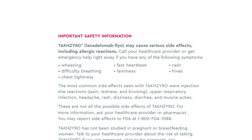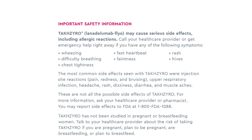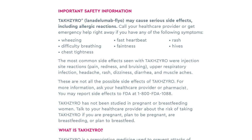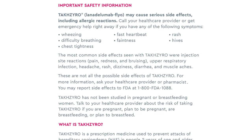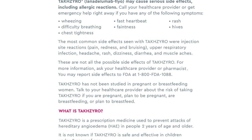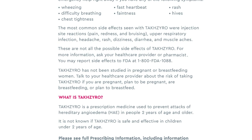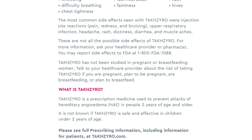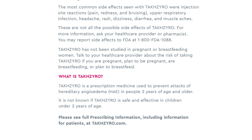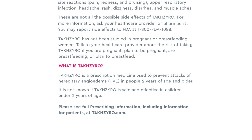These are not all the possible side effects of TaxIro. For more information, ask your healthcare provider or pharmacist. You may report side effects to the FDA at 1-800-FDA-1088. TaxIro has not been studied in pregnant or breastfeeding women. Talk to your healthcare provider about the risk of taking TaxIro if you are pregnant, plan to be pregnant, are breastfeeding, or plan to breastfeed. TaxIro is a prescription medicine used to prevent attacks of hereditary angioedema in people 2 years of age and older. It is not known if TaxIro is safe and effective in children under 2 years of age. Please see full prescribing information, including information for patients, at TaxIro.com.